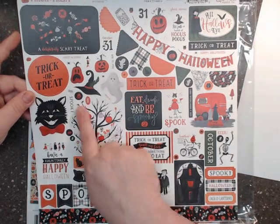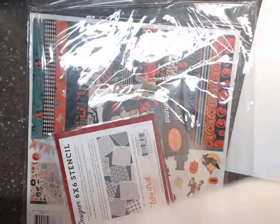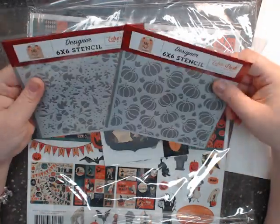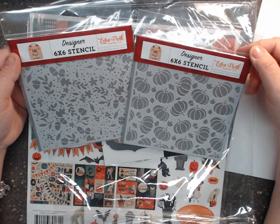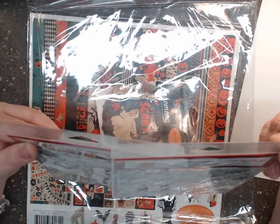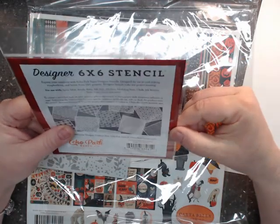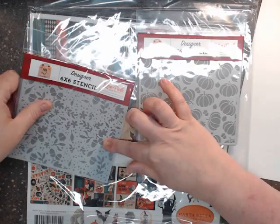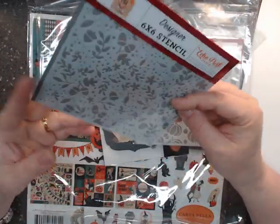I love the play on the new with the old — super cute. I'm going to be making some Halloween cards out of this. I also picked up two Echo Park designer stencils, six by six: one from the fall collection called 'Tossed Pumpkins' and one called 'Autumn Floral.'